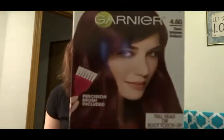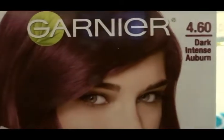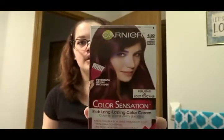This one is a hair color box — they sent me the Garnier Color Sensation hair color. This is the shade 460, dark intense auburn, and I'm really excited because I'm actually due to color my hair again. Usually you can tell there's like a fade from where my red has faded, so I'm super excited to try this.